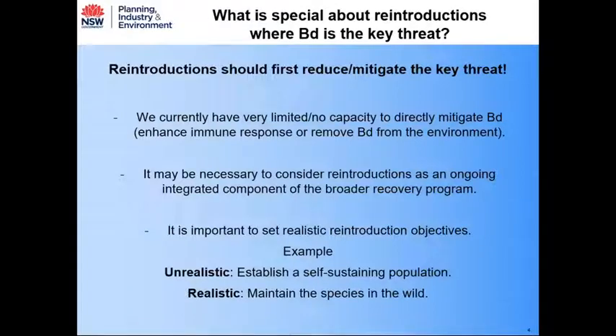This is partly because of what I'm often faced with from people outside the threatened frog game — the comment that reintroductions shouldn't really go ahead unless the key threat has either been significantly reduced or mitigated, because without significantly reducing the key threat, your prospects for success with the reintroduction are likely to be very low. The real problem here is that currently we have very limited or no capacity to directly mitigate BD.